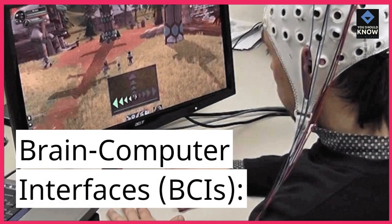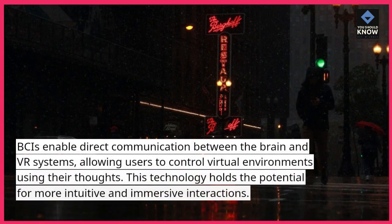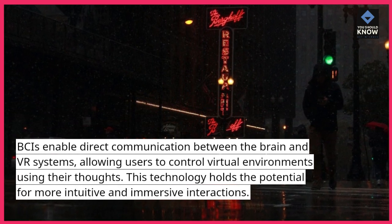Brain Computer Interfaces, BCIs. BCIs enable direct communication between the brain and VR systems, allowing users to control virtual environments using their thoughts. This technology holds the potential for more intuitive and immersive interactions.